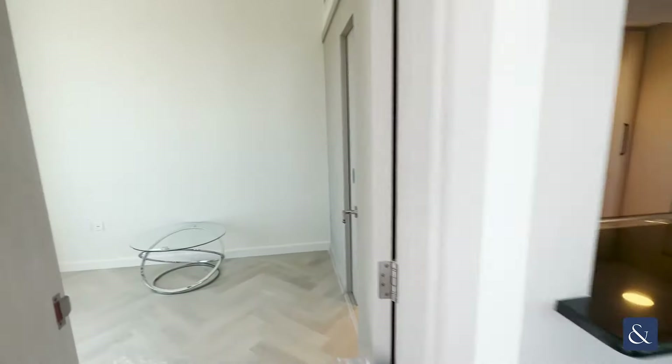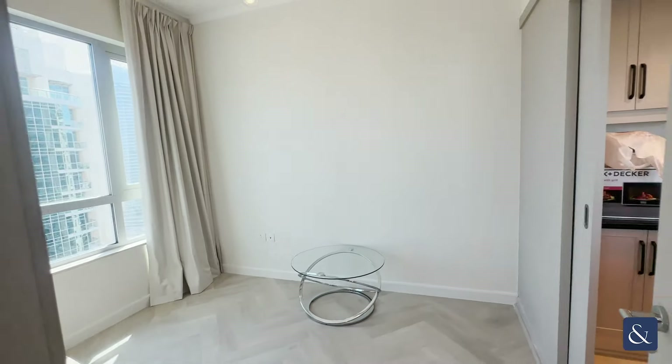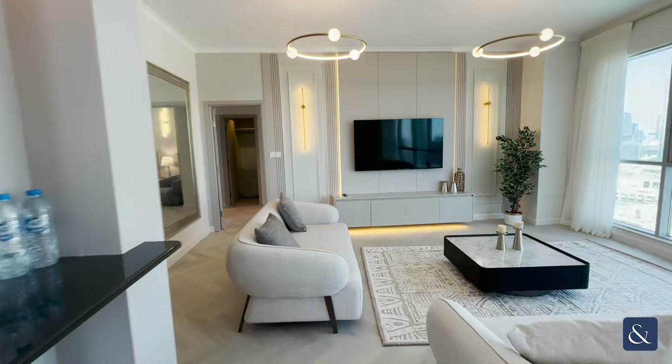Here to the left is a study, and we can put whatever you want in here, whether it be a bed or a desk. So let's take a look around the apartment.